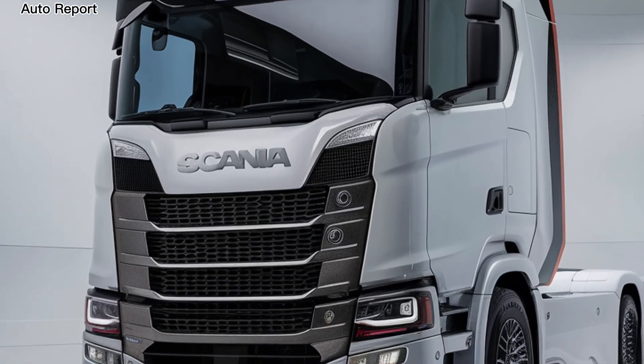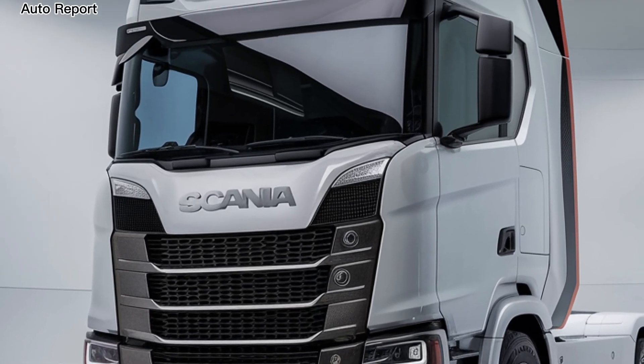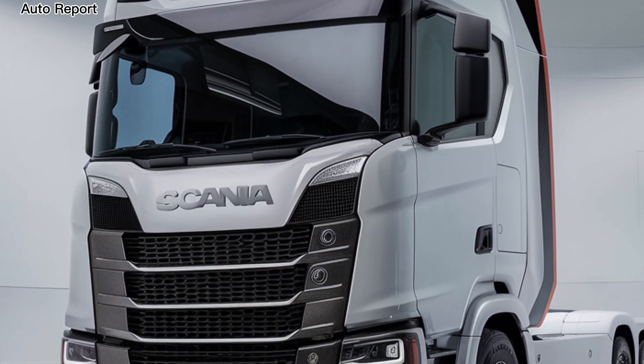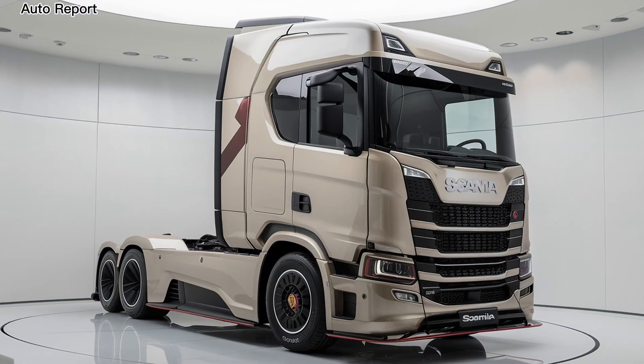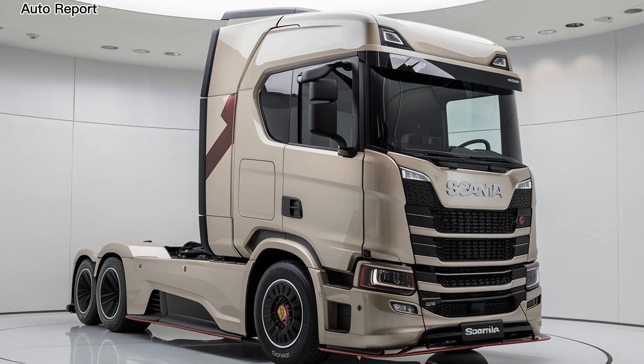One of the standout features of this truck is its advanced driver assistance systems. The new model includes adaptive cruise control, lane keeping assistance, and a comprehensive safety package that enhances both safety and ease of driving. Scania has focused on creating a truck that not only performs well but also makes life easier for drivers, allowing them to focus on the road ahead.